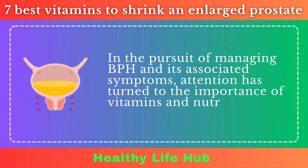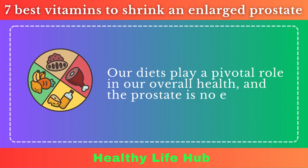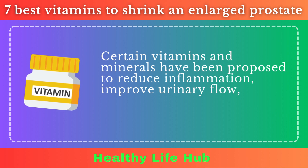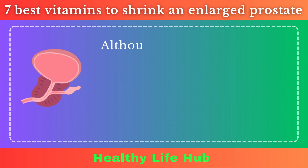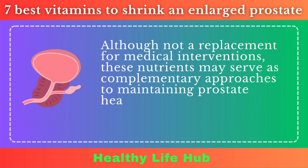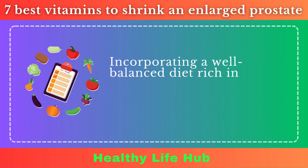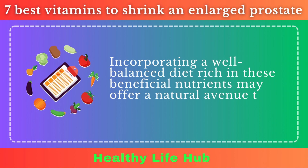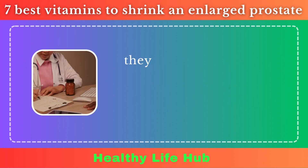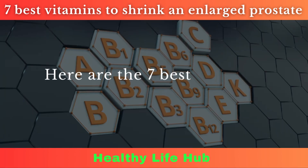In the pursuit of managing BPH and its associated symptoms, attention has turned to the importance of vitamins and nutrients in supporting prostate health. Our diets play a pivotal role in our overall health, and the prostate is no exception. Certain vitamins and minerals have been proposed to reduce inflammation, improve urinary flow, and even potentially inhibit prostate growth. Although not a replacement for medical interventions, these nutrients may serve as complementary approaches, preventing the progression of BPH or alleviating its symptoms. Here are the 7 best vitamins for a healthy prostate.